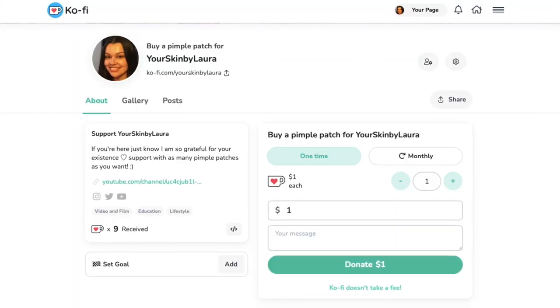I just created a page on Ko-fi, which enables you to support me through a pimple patch donation. You donate a number of pimple patches — I set the price based on the actual cost of a pimple patch, which I calculated at 25 cents using the CosRx pimple patches. I divided the price of about six dollars by 24 patches, which came out to 25 cents.